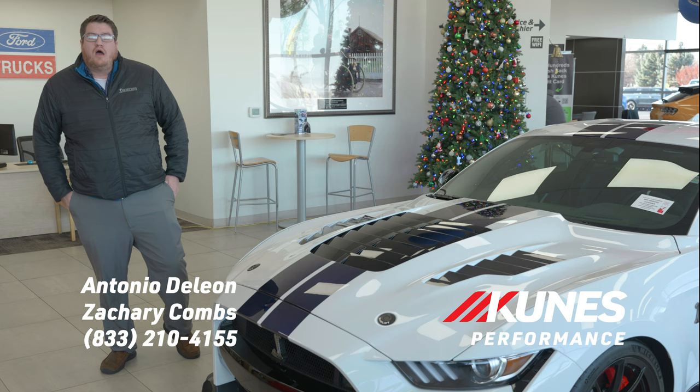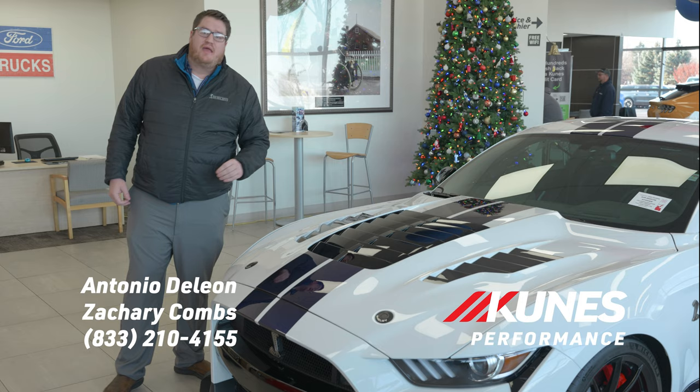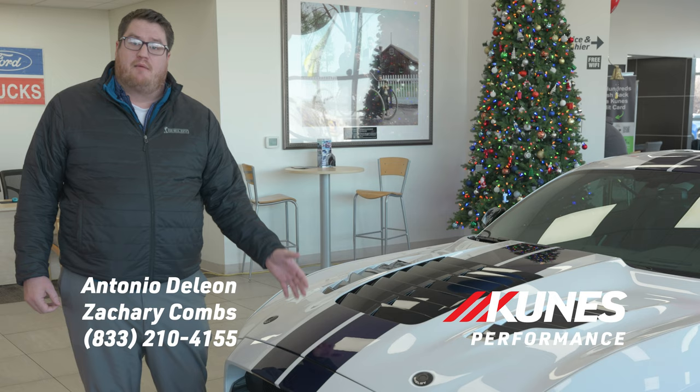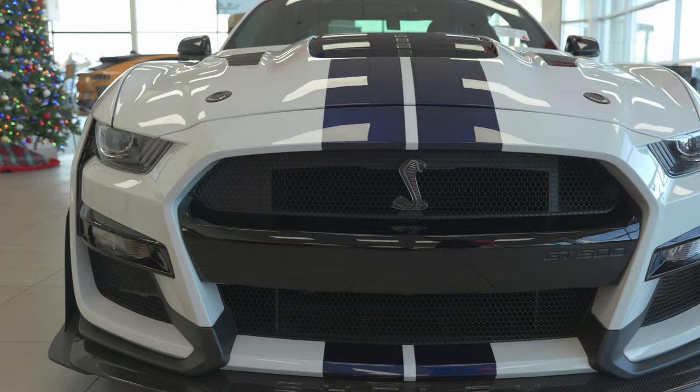We're going to start out today on the 2021 King of the Road GT500 with the all-new active air evacuation carbon fiber hood custom made by Shelby. As you can see, we do have the carbon fiber air evacuation vents right here, along with the painted over-the-top Le Mans style stripes. And then the coolest feature — we do have the Shelby inlaid carbon fiber chin splitter.